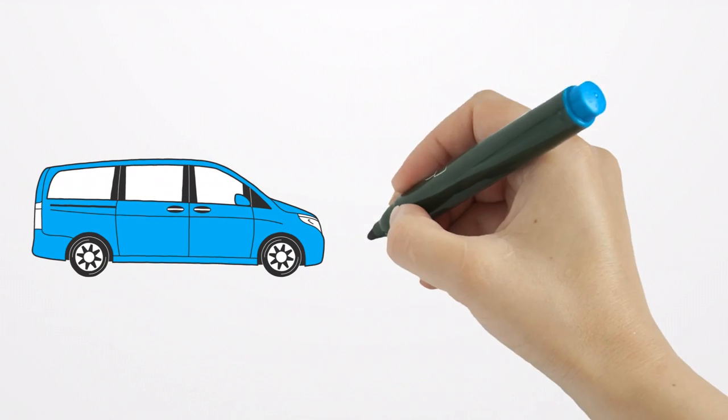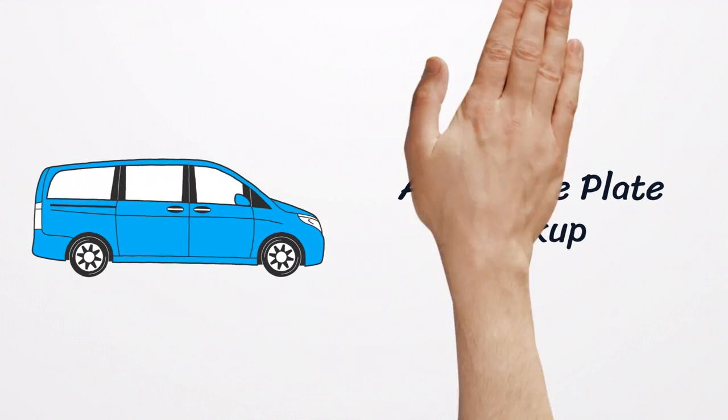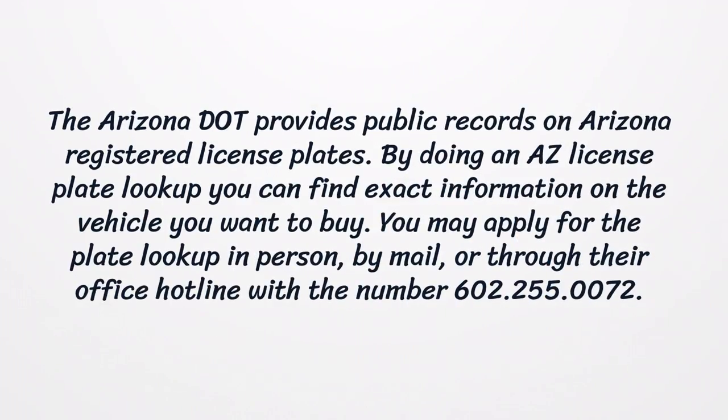AZ License Plate Lookup. The Arizona DOT provides public records on Arizona registered license plates. By doing an AZ license plate lookup, you can find exact information on the vehicle you want to buy. You may apply for the plate lookup in person, by mail, or through their office hotline with the number 602-255-0072.